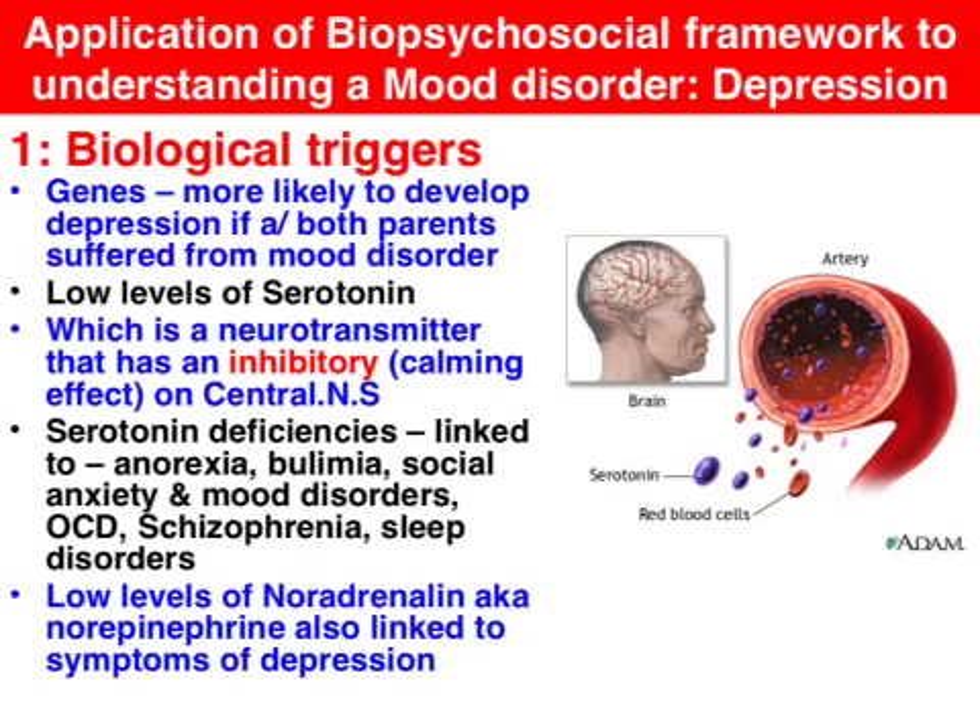In terms of genetics, it's impossible to quantify the role of genetics in the development of depression, but there is a great deal of evidence that shows if there is one parent or indeed two parents with depression, it increases the likelihood that a person will be diagnosed at some point in their life with depression.